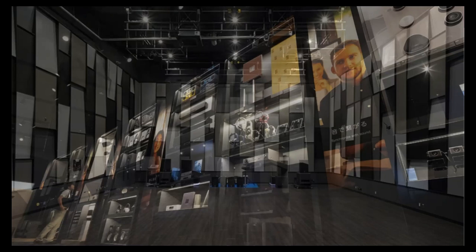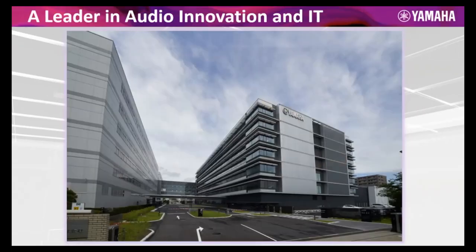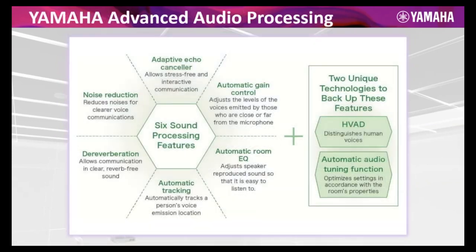The UC products are proudly displayed right next to all of those other divisions at our facility. There's a lot of synergy and sharing of development under that roof. People ask me, 'Tim, why Yamaha?' And this really is the answer. I've worked for a lot of other manufacturers in this space, and not everybody brings all of these technologies to bear on their UC conferencing products. We do.